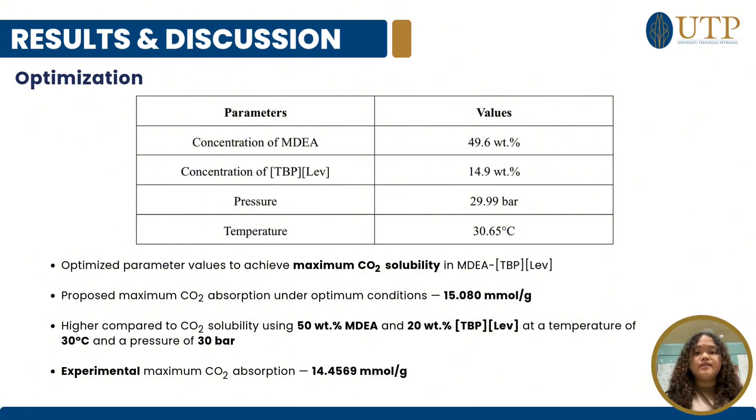According to the model generated by RSM, the proposed maximum CO2 absorption in the hybrid solvent under optimum conditions was 15.080 mol/kg. However, this value is higher compared to the CO2 solubility when using 50% MDA and 20% TPP-LEV in the hybrid solvent at a temperature of 30°C and a pressure of 30 bar, where the CO2 solubility was found to be 14.4569 mol/kg.